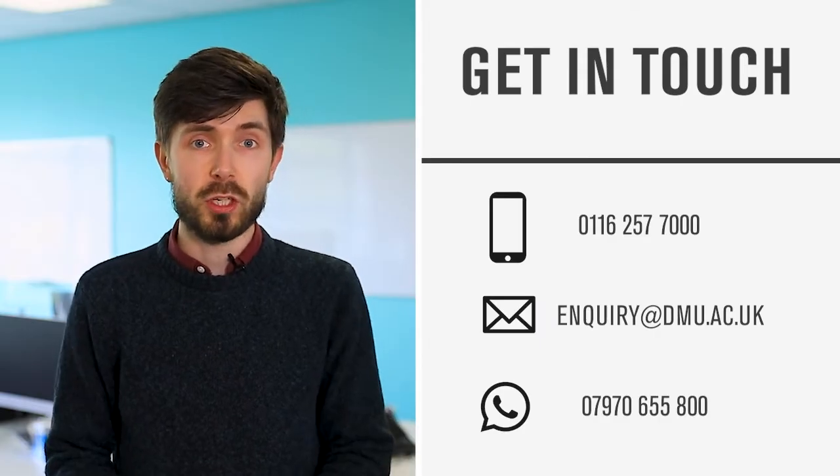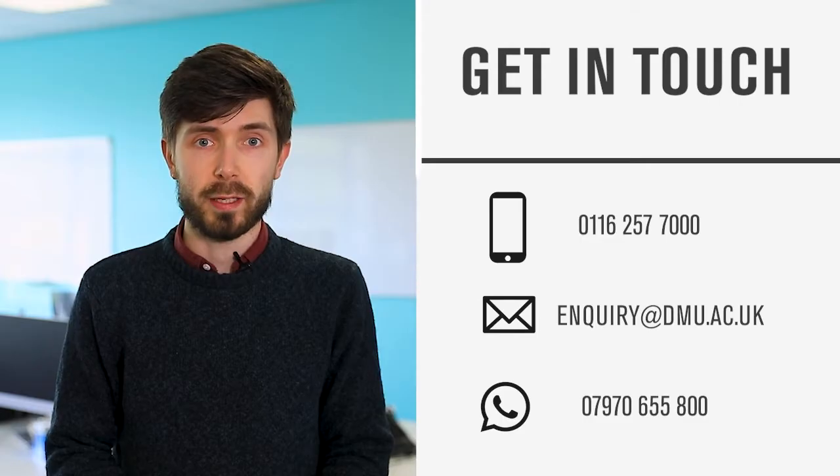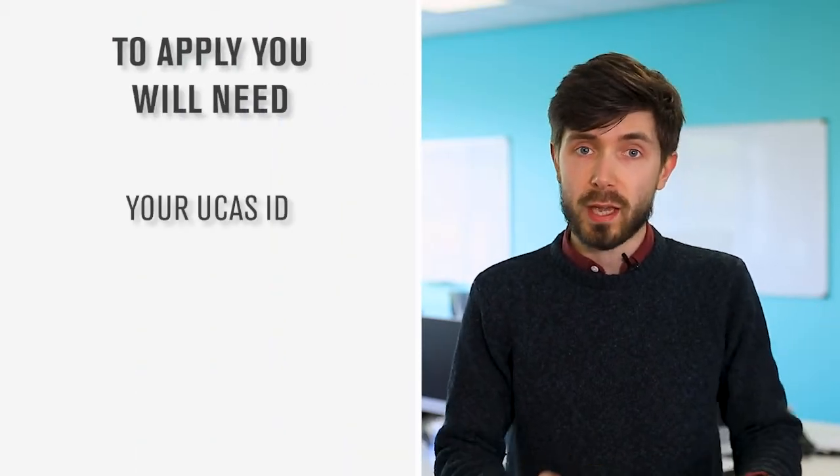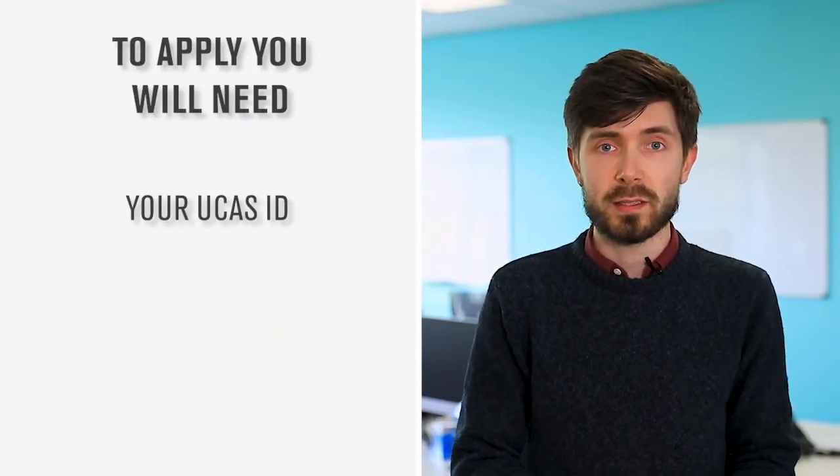Once you've had a look and maybe made a decision, that's a good time to give us a ring. After that, make sure you've got your UCAS ID to hand if you've got one — if you haven't, don't worry, you can provide that later.